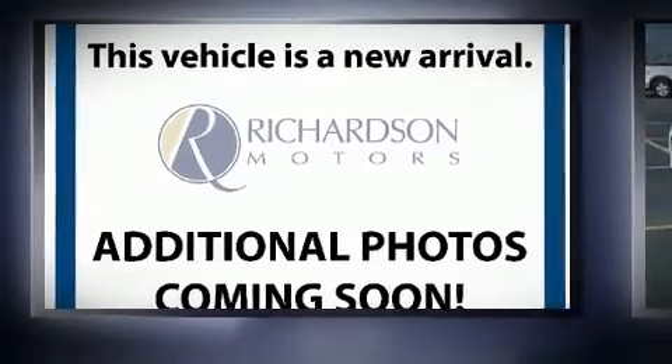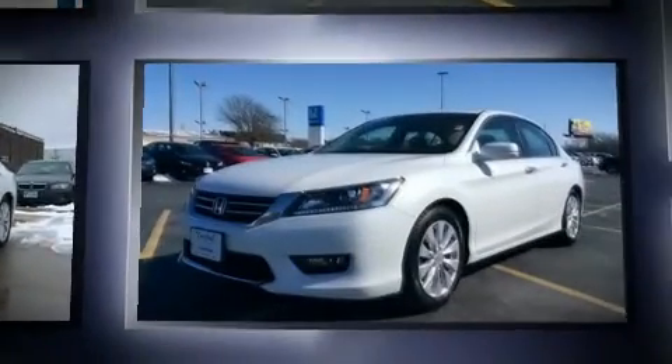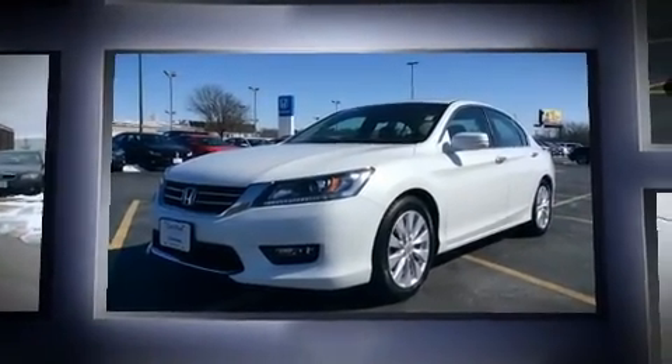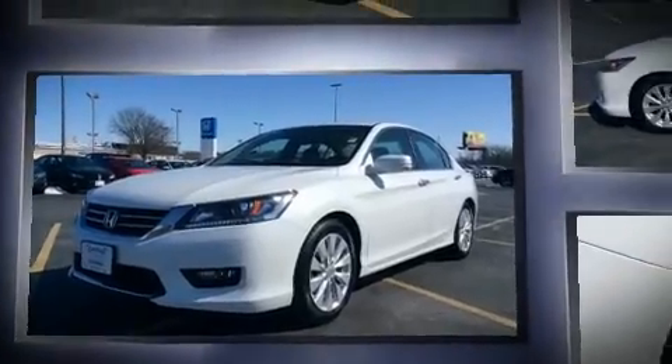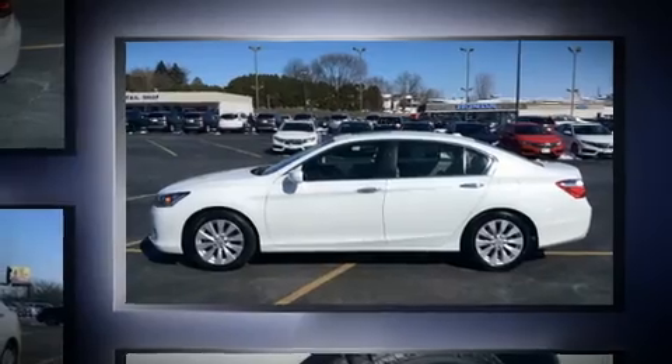Get excited about the 2014 Honda Accord. This four-door, five-passenger sedan still has fewer than 40,000 miles. It features a continuously variable transmission, front-wheel drive, and a 2.4-liter four-cylinder engine.